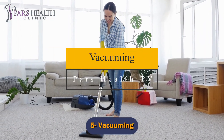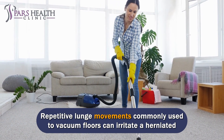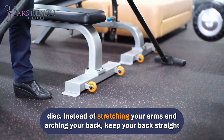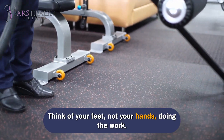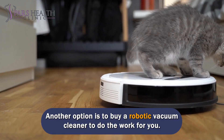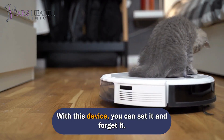Number 5: Vacuuming. Repetitive lunge movements commonly used to vacuum floors can irritate a herniated disc. Instead of stretching your arms and arching your back, keep your back straight and walk with the vacuum cleaner on the floor. Think of your feet, not your hands, doing the work. Another option is to buy a robotic vacuum cleaner to do the work for you — with this device, you can set it and forget it.